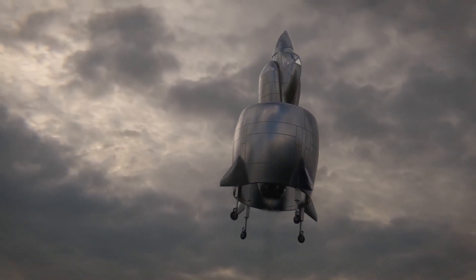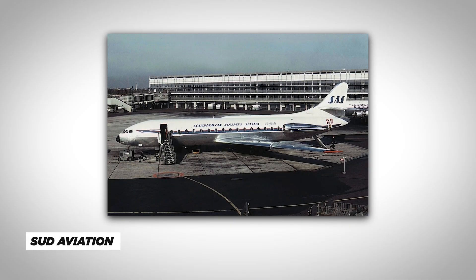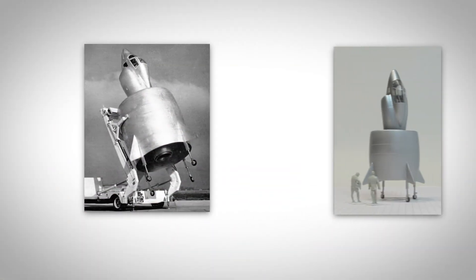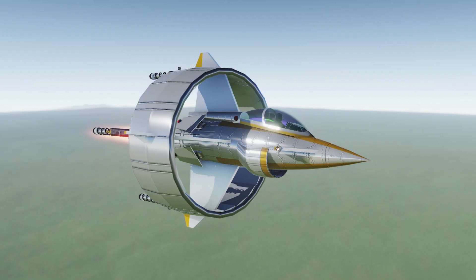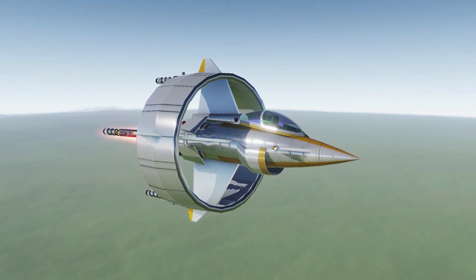The C-450 was a prototype airplane developed by the French aerospace company Soud Aviation in the 1950s and 1960s. What made it so unique was its design — it didn't have any wings. Instead, it used flaps and rotors to generate lift and stay in the air. This design was one of the first to use the Calioptera, or beetle design, which aimed to increase lift and decrease drag by eliminating traditional wings.